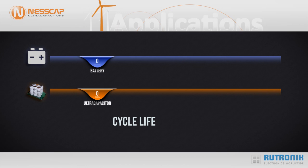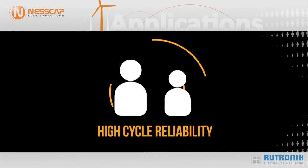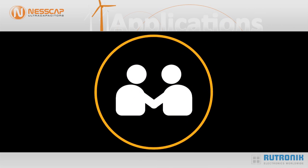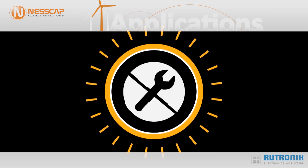In highly cyclical applications, service life plays a major role. Customers often decide in favor of ultracapacitors from Nescap because of their high cycle reliability and long service life. It enables significant advantages with regard to service life compared to batteries, thereby building a truly maintenance-free system.